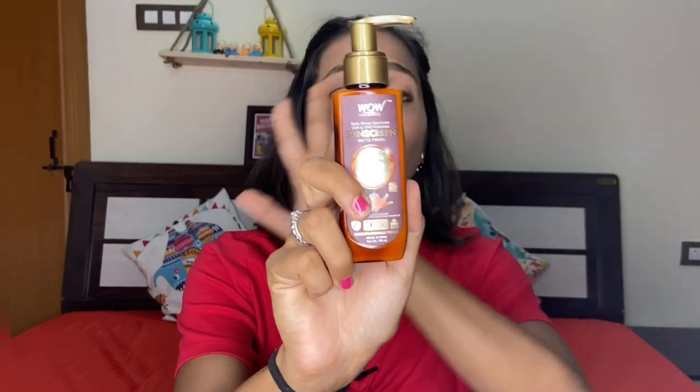So guys, watch until the end. First, I'm going to show you this sunscreen which is a matte finish and comes with UVA and UVB protection. This is SPF 35, and this sunscreen is very perfect for all skin types — oily skin, combination skin, and dry skin — because it is matte finish, like you have makeup on. It contains a combination of carrot seeds, avocado oil, and raspberry extract.